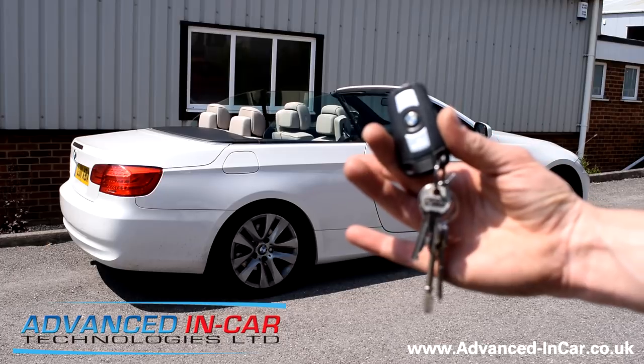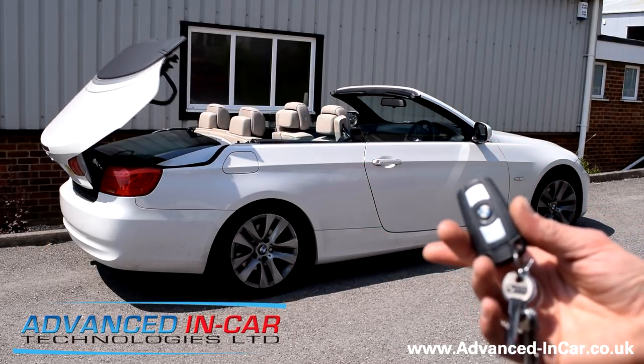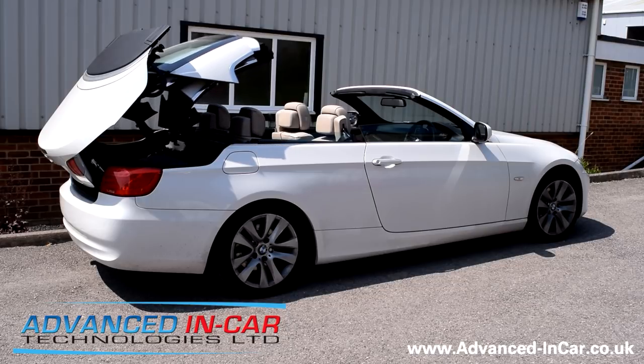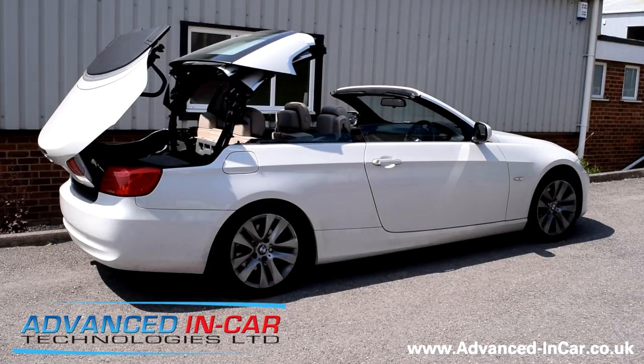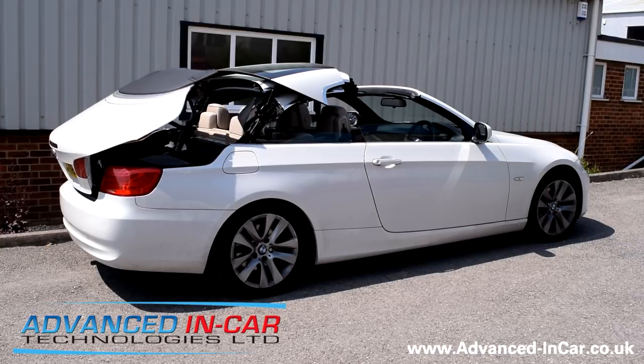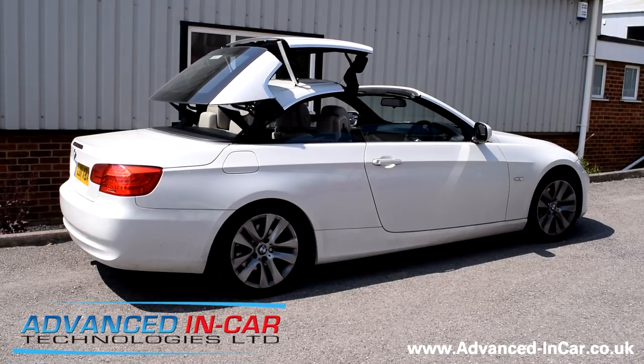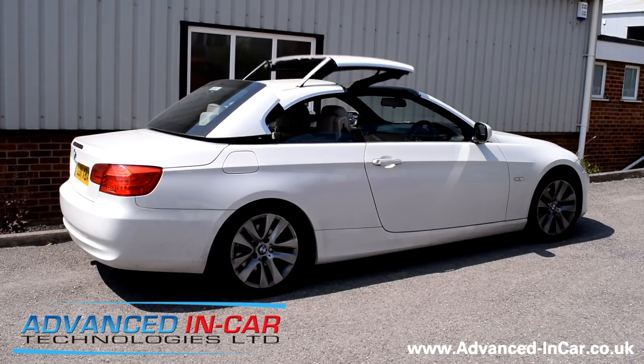All done by remote control — you can see there's nobody in the car. Now this fancy product is German made to go with your German made car and available from our website: www.advanced-incar.co.uk. As usual, thanks for watching.